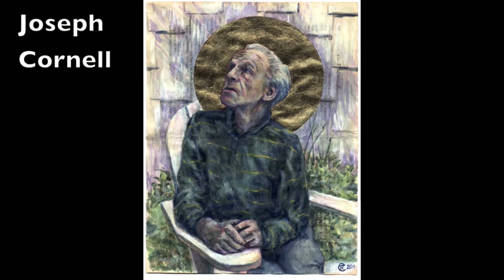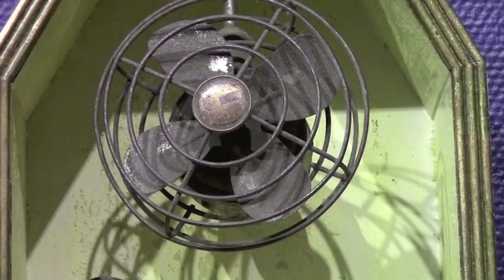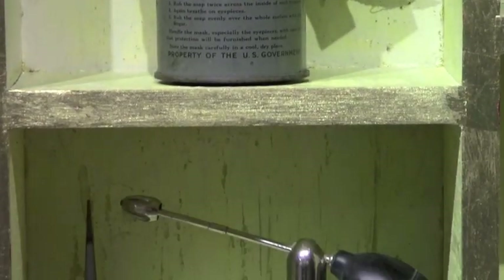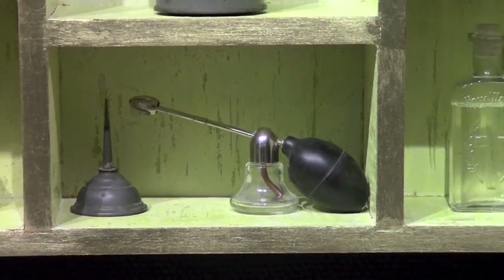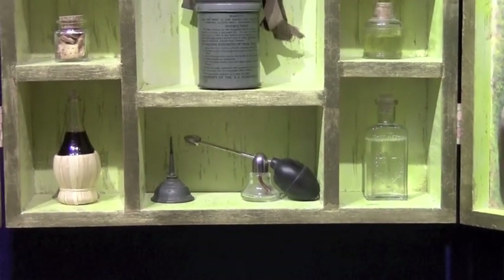Much of my inspiration comes from the artist Joseph Cornell — that painting is also in this exhibition — and his box constructions with several different elements that have particular meaning to him over time, and sometimes different meanings at different times. I choose these particular pieces specifically for this work to go along with the ideas and concepts for this particular piece.